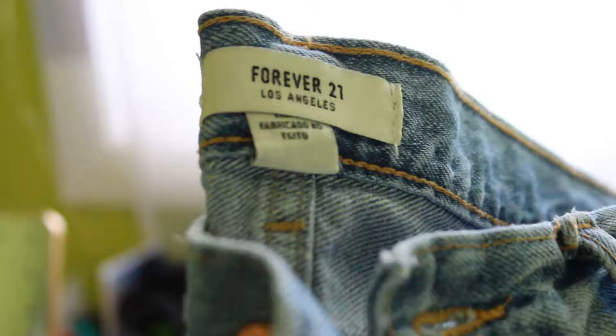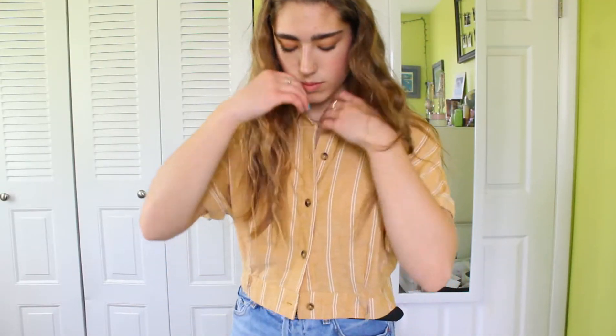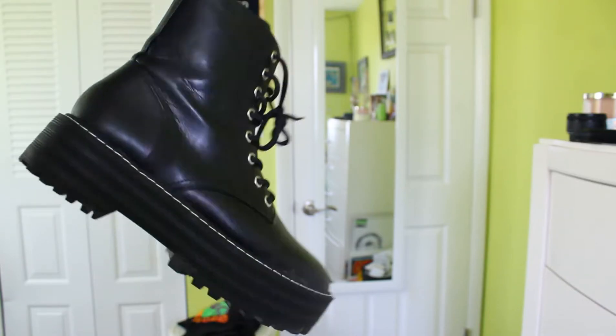For the second outfit, I have the same pair of mom jeans on, and I have this really cool cropped button-up t-shirt from Forever 21 as well. I paired that with this gold necklace from Forever 21, and I still kept the same star earrings in. And then I paired it with combat off-brand Doc Martin boots.